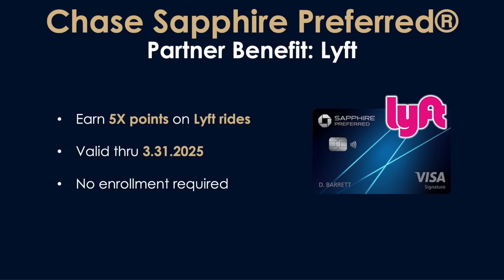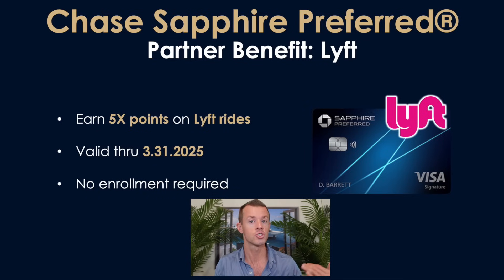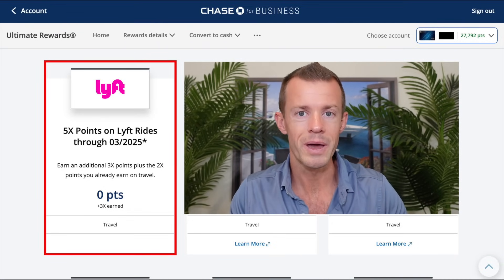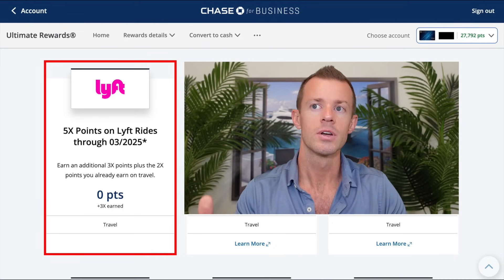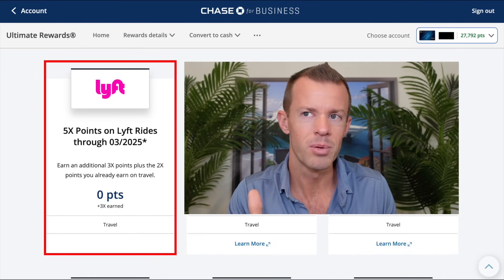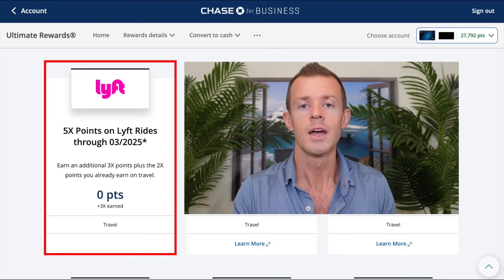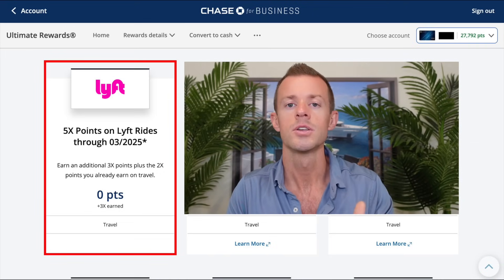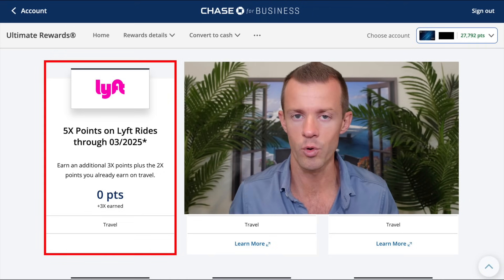The next benefit is with Lyft — this gives you five points per dollar on your Lyft rides. It's valid through March 31st, 2025, unless they decide to extend it further, and there's no enrollment required. Just book your ride through the Lyft app, charge it to your Sapphire Preferred card, and you'll earn those bonus points. Chase also provides a tracker for this under your reward benefit section. Lyft normally counts as travel for the Sapphire Preferred, which earns double points, and adding three additional points on top gives you five points per dollar total.